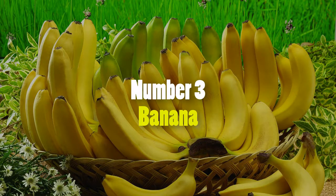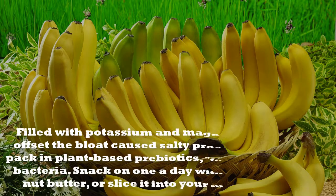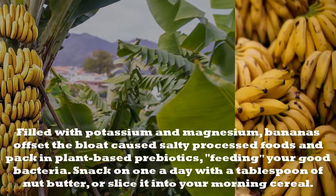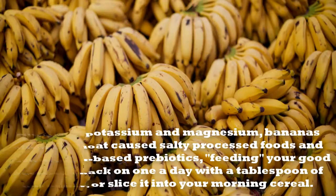Number 3: Banana. Filled with potassium and magnesium, bananas offset the bloat caused by salty processed foods and pack in plant-based prebiotics, feeding your good bacteria. Snack on one a day with a tablespoon of nut butter, or sliced into your morning cereal.